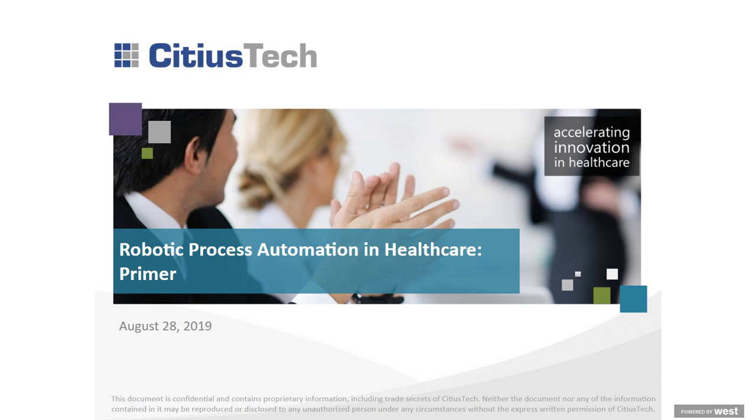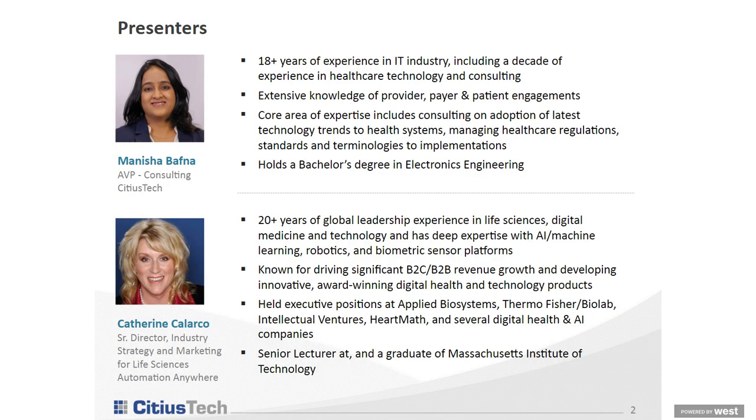Robotic Process Automation, or RPA, has been generating strong interest, and its impact in the healthcare technology space is likely to be significant, with the potential to accelerate processes, drive greater efficiencies, and improve patient engagement. Today, you will learn about how RPA can help address specific healthcare challenges, and hear about leading RPA tools, technologies, and methods. Our speakers today are Manisha Bafna, Assistant Vice President of Consulting at Sidious Tech, and Catherine Calarco, Senior Director of Industry Strategy and Marketing for Life Sciences at Automation Anywhere. With that, I'll hand it over to Manisha to begin the presentation.